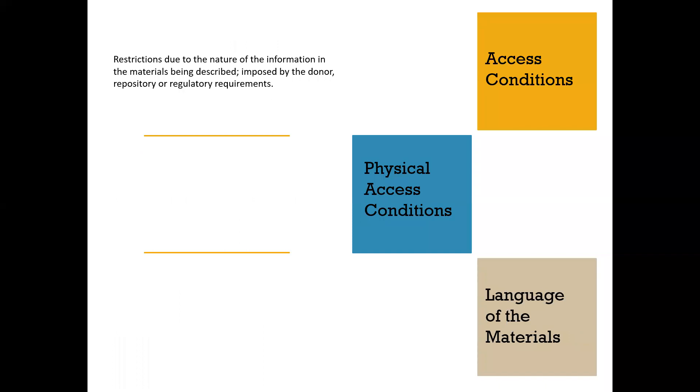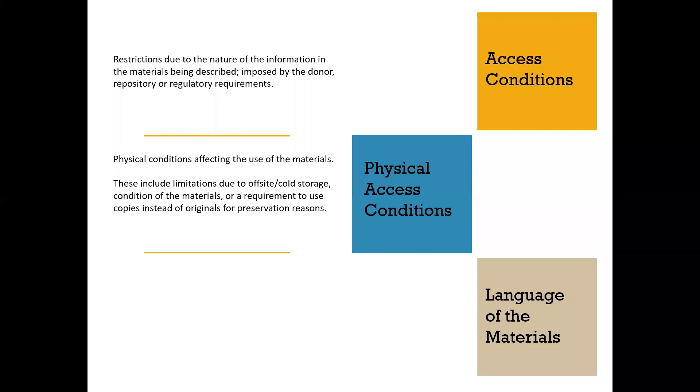Access conditions are restrictions imposed by the donor or repository, or regulatory requirements that restrict contents due to the nature of the information and material. In the current iteration of DACS, there's a separate field for physical access conditions, which can be particularly useful with visual materials. Sometimes negatives or photographic materials are stored off-site or in cold storage and have access restrictions due to retrieval time. Other times photographs may be fragile or sensitive to light and require specific handling instructions. Don't be afraid to put these conditions in place to balance providing access with preserving materials for future researchers.